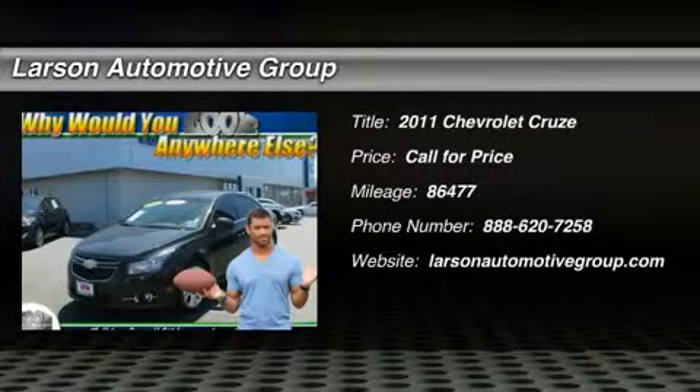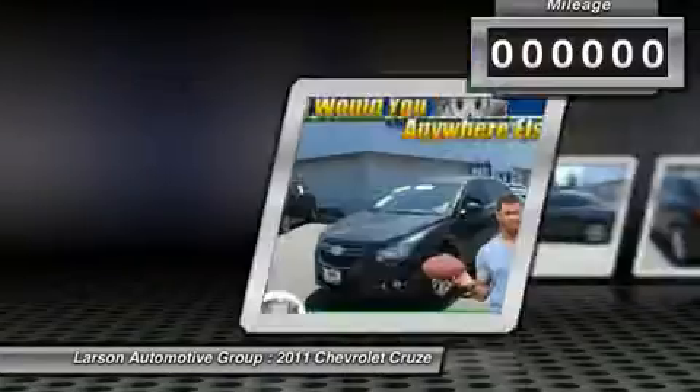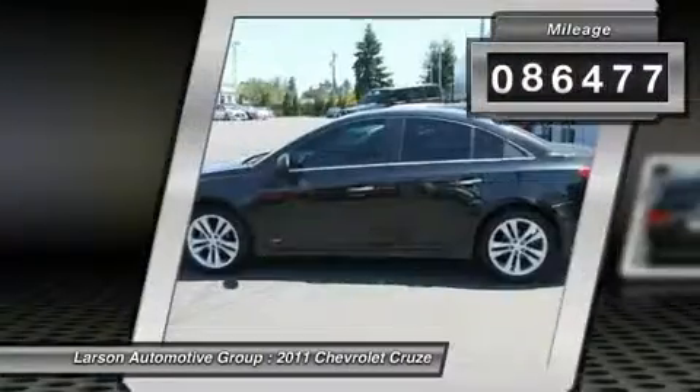The 2011 Chevy Cruze. The Cruze blueprint calls for more than you'd expect. This vehicle has less than 90,000 miles.